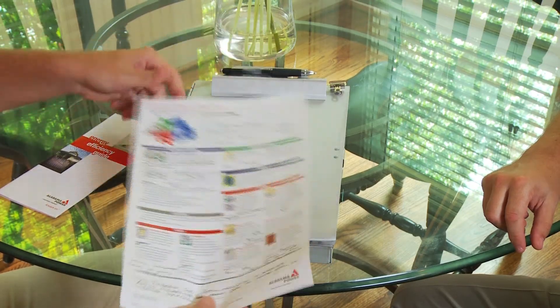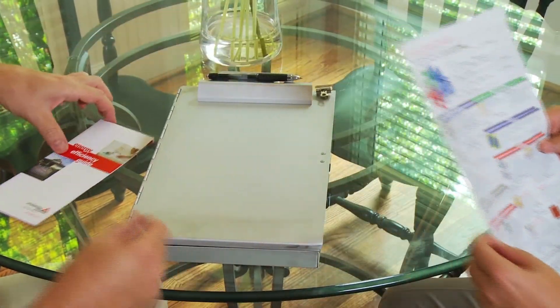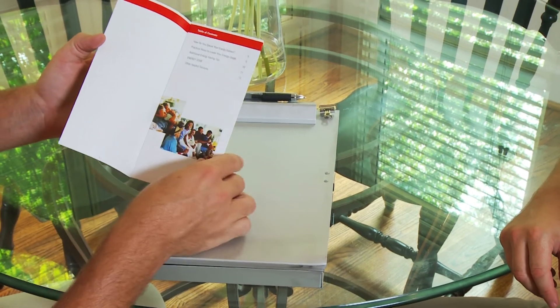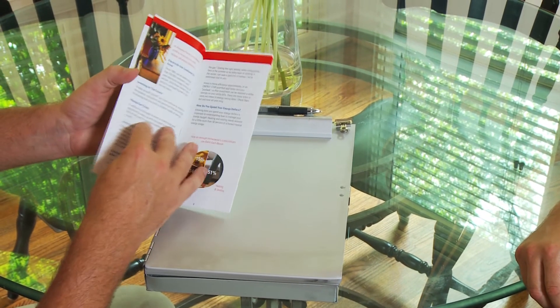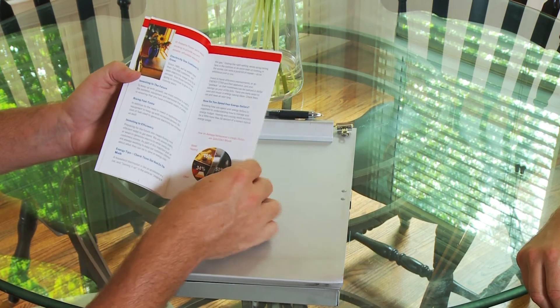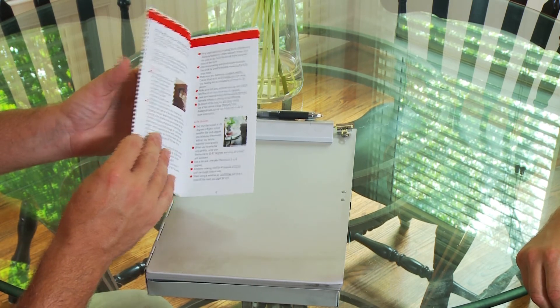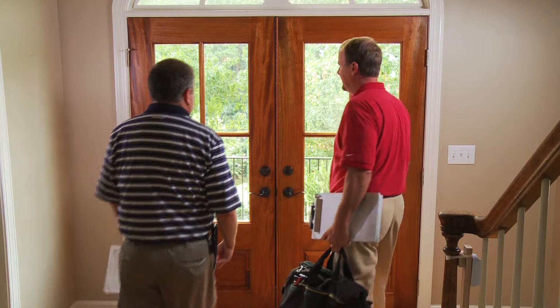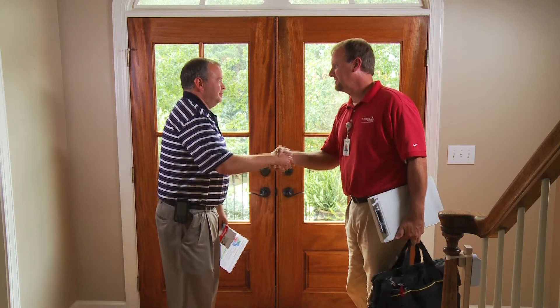When your in-home energy checkup is complete, your energy expert will review all areas that were examined during the visit. You will receive a complete summary of the findings of the visit, as well as helpful tips that could help you identify opportunities to improve your home's energy efficiency. Your energy expert will also be happy to answer any questions that you may have about other ways to save money on your energy bill.